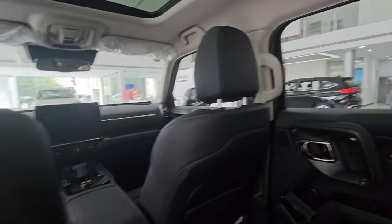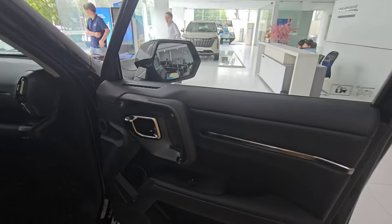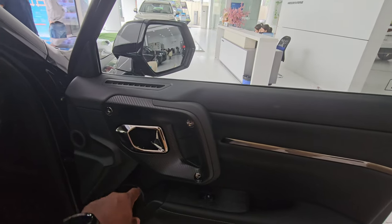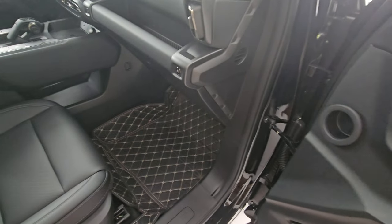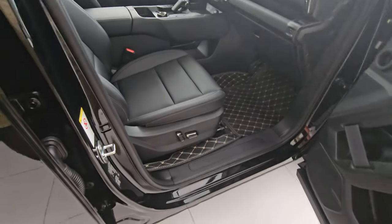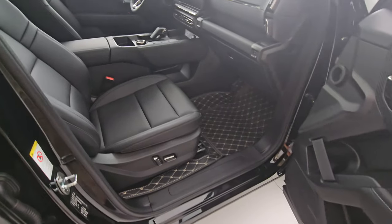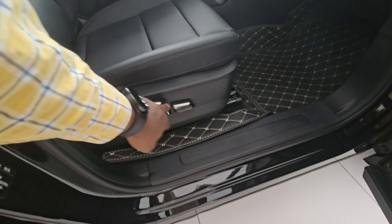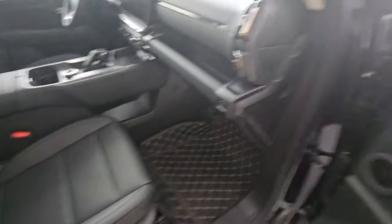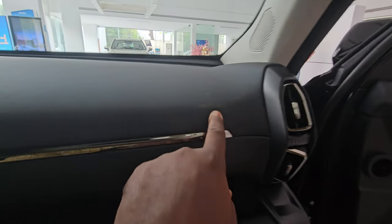Moving to the front, the door opens quite wide with the same configuration as the rear. Stepping in is high but you can install a running board — this is a showroom vehicle so none is fitted. The passenger seat has its own adjustment controls, which not all cars offer. With long legs I can get in easily.